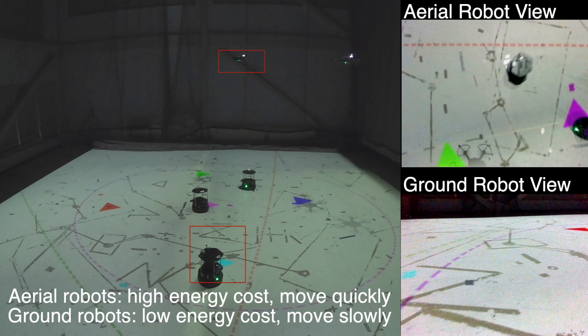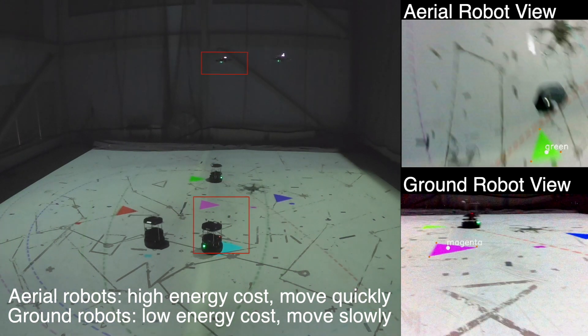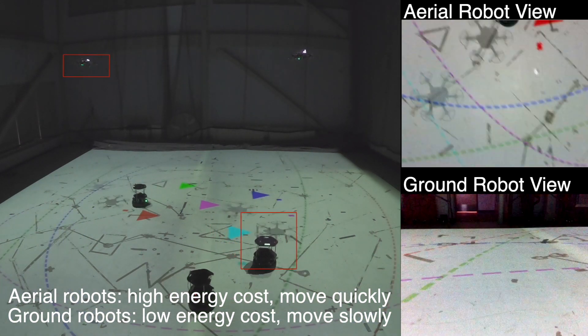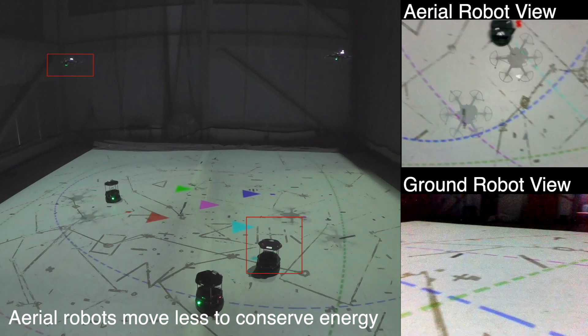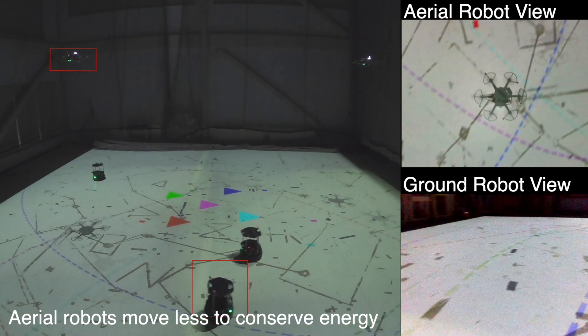The ground robots consume less energy and move more slowly, but they drive steadily and provide more reliable measurements. As the targets gather in the center, the aerial vehicles start to move less in order to conserve energy.